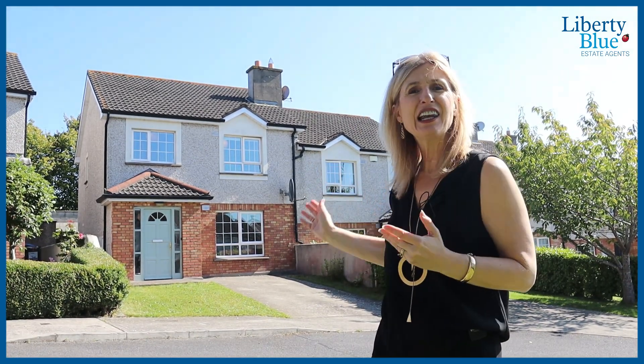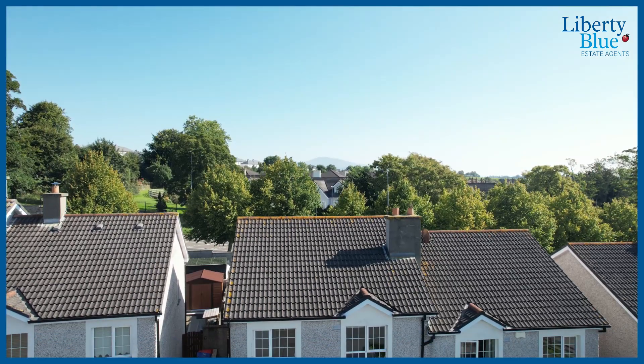Are you looking for a beautiful three-bedroom home, just a few minutes walk from Clonmel Town Centre? Well, I'd love to show you 11 Drummond Close on the Cashel Road in Clonmel.